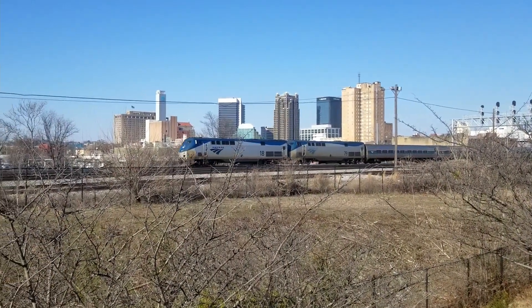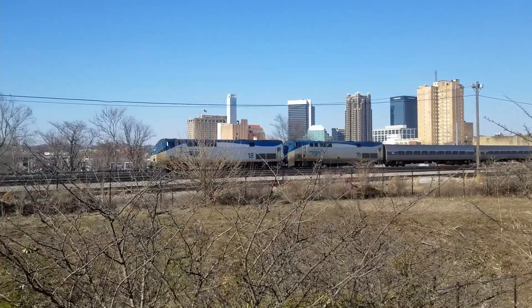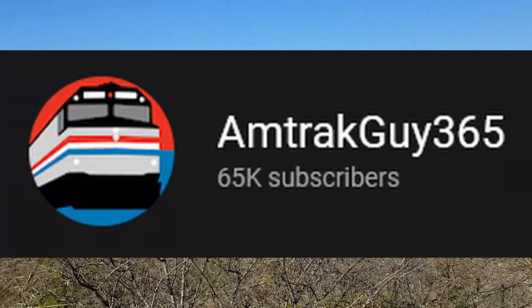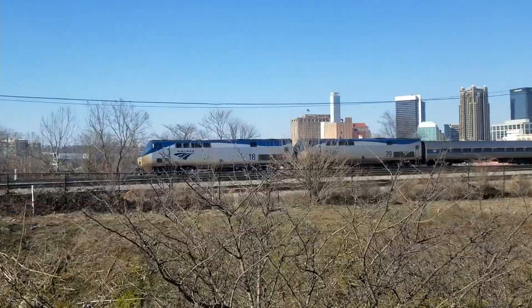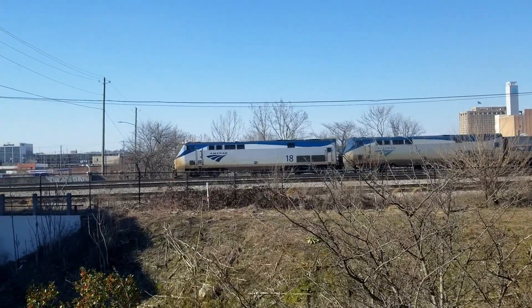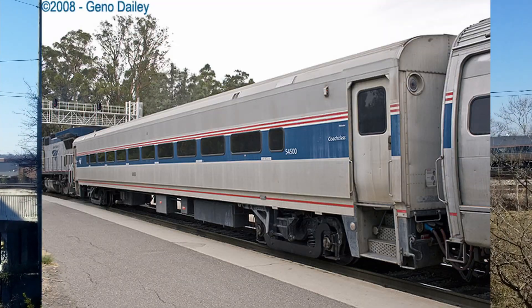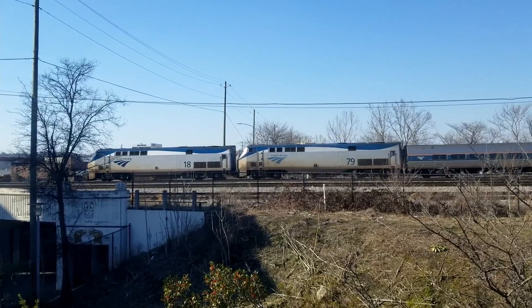Welcome back lads and lasses to the second episode of Equipment of Amtrak, my spiritual successor to the Amtrak Guide 365 series, Engines of Amtrak. In this episode we will be going over the history and specifications of the Bombardier Horizon passenger cars. So without further ado...